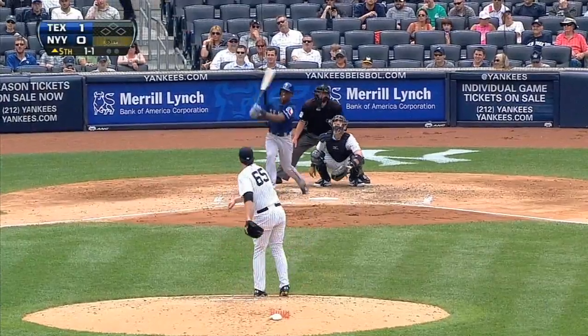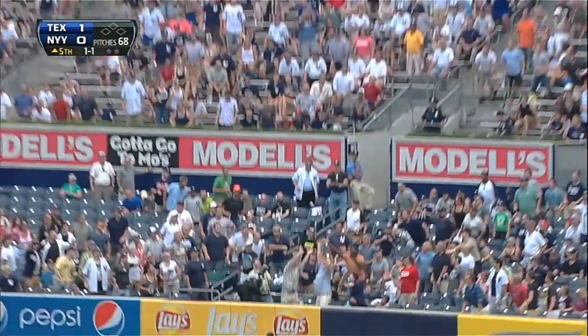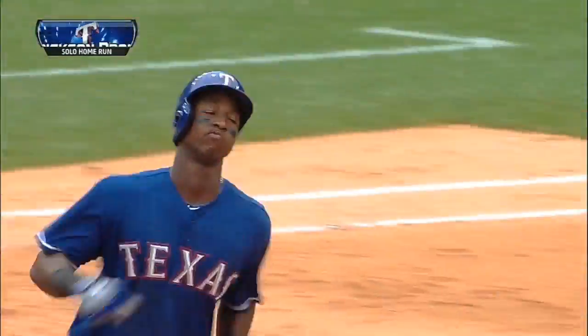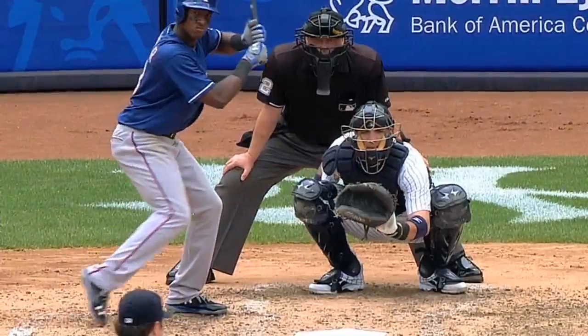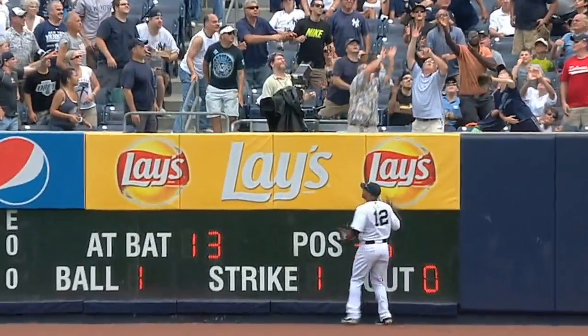Then in the top of the fifth, Profar gets his bat on one and belts it to right field. Going back — and it's gone! Profar got one up and out over the plate, and it was up and into the seats in right. Third home run of the year for Profar.